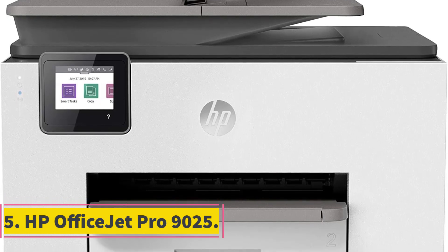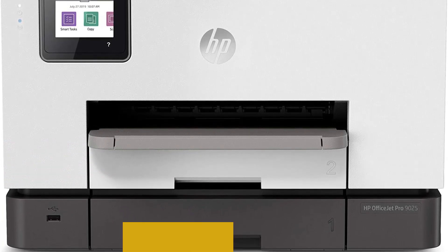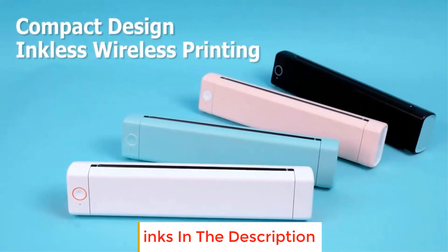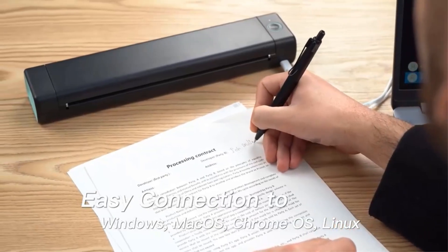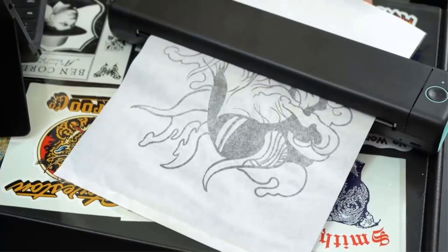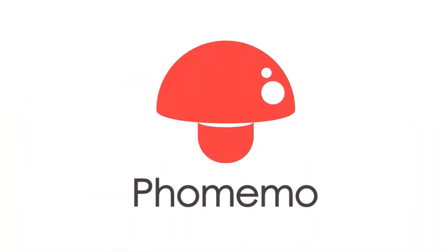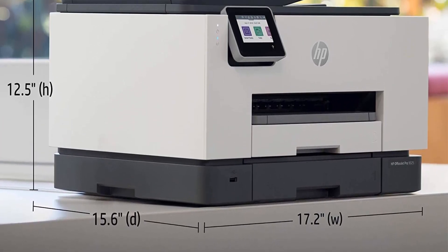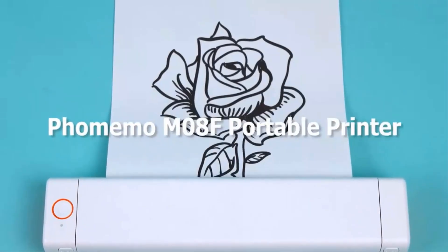Number 5: HP OfficeJet Pro 9025. The HP OfficeJet Pro 9025 is an upgraded version of the OfficeJet Pro 8720, designed to enhance office productivity and efficiency. This small office printer offers faster printing, achieving 24 pages per minute, which can significantly boost workflow in busy office environments. Additionally, it is equipped with a 35-page automatic document feeder, enabling users to process multiple documents simultaneously. One standout feature is its compact design, being 39% smaller than its predecessor, making it suitable for space-constrained offices.